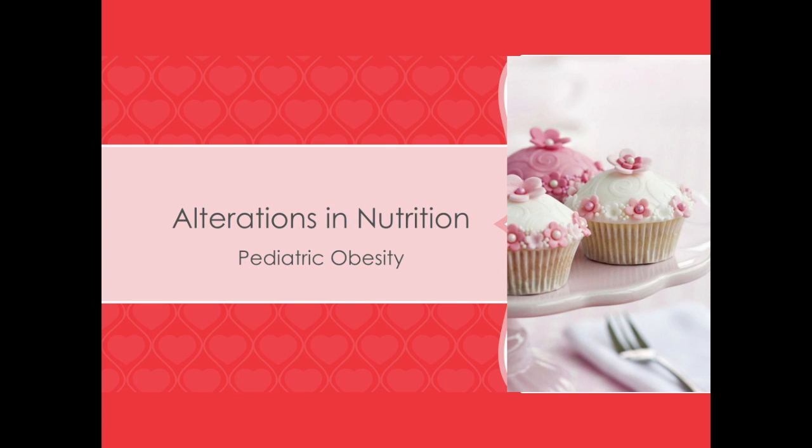Hi, this is Dr. McGinley and today we're going to discuss alterations in nutrition that lead to pediatric obesity.